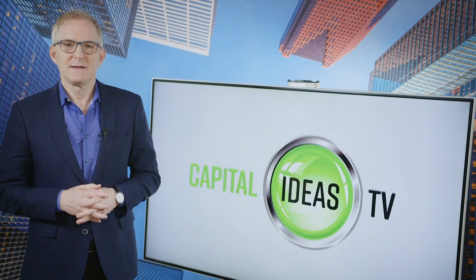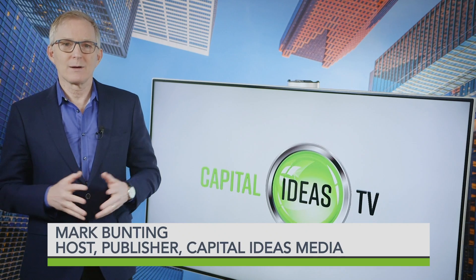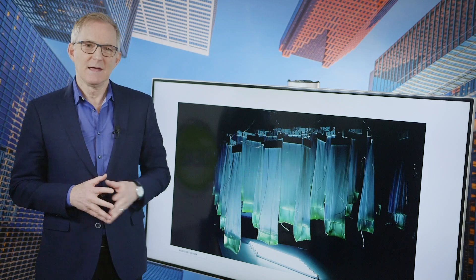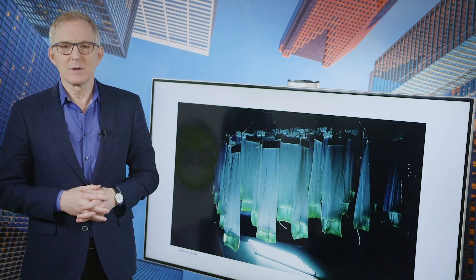Hello and welcome to Capital Ideas TV. I'm Mark Bunting. Today, cannabis is grown primarily in fields and greenhouses, but tomorrow it might be grown in bioreactors just like these. That's the vision of CanopyCell, a company pioneering a radically new way of producing cannabis compounds — by following one of the golden rules of business: if you want the best deal, cut out the middleman.